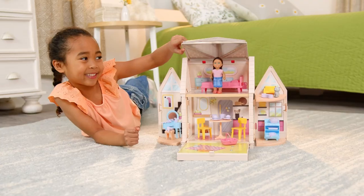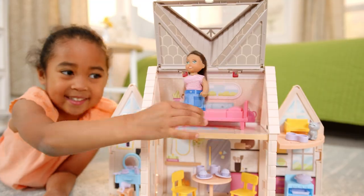Introducing KidCraft's Totables Dollhouse! Meet Zoey! Hi Zoey!